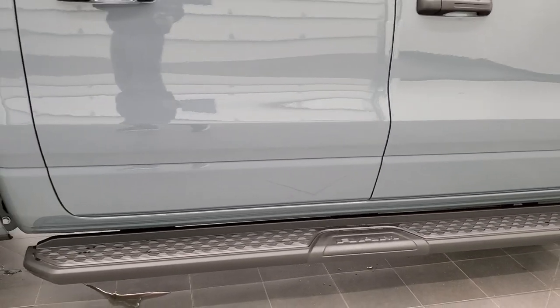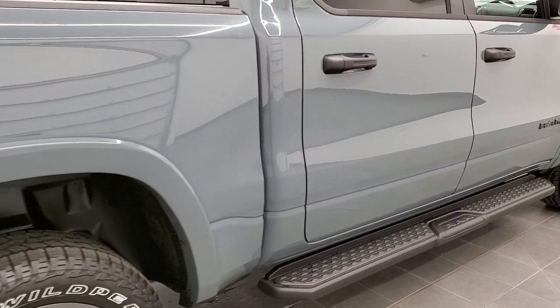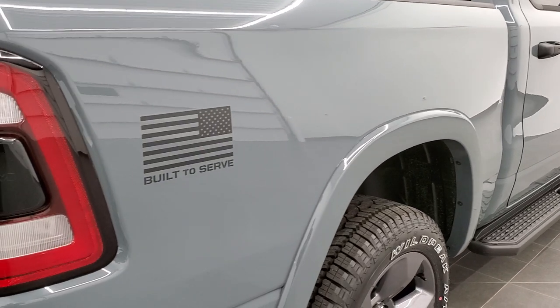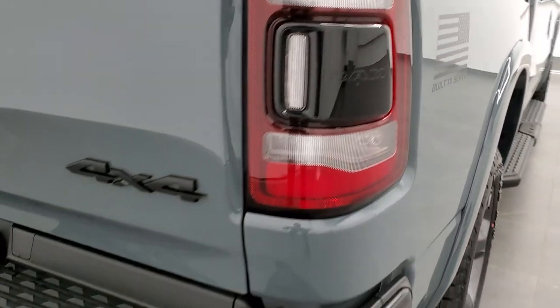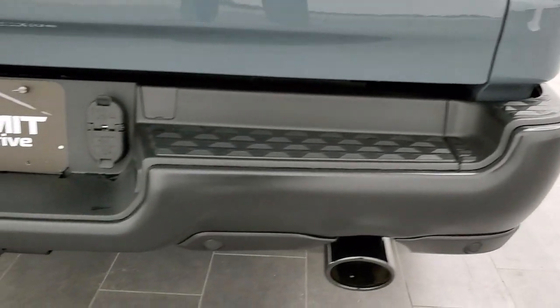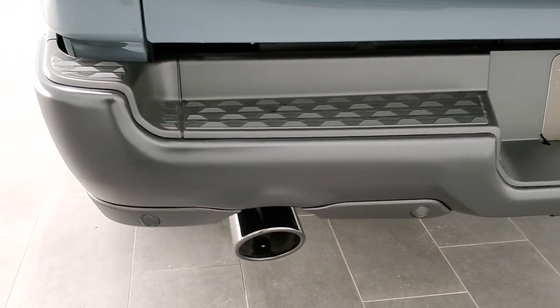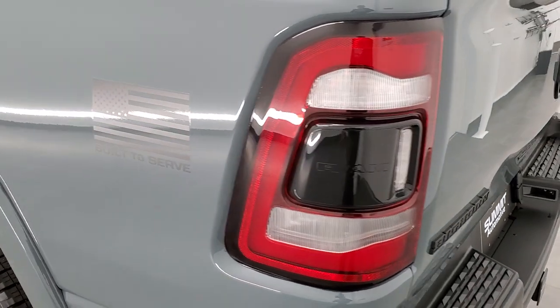This one also comes with the 4x4 off-road package automatically when you get the Built-to-Serve package, which gives you the rear e-locker and all the skid plates for everything underneath. And finally, you get the Built-to-Serve badges on the box sides and that flat black painted rear bumper.